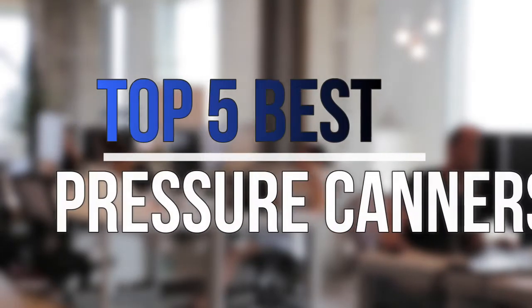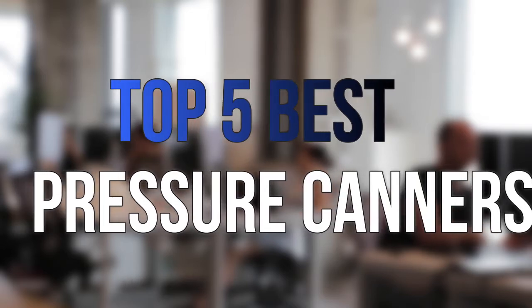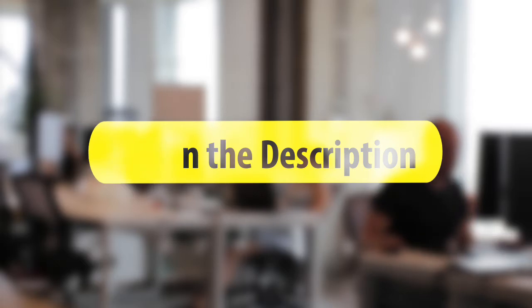Are you looking for the best pressure canners within your budget? In today's video we break down the top 5 best pressure canners that are available on the market this year. So let's get started with the video.